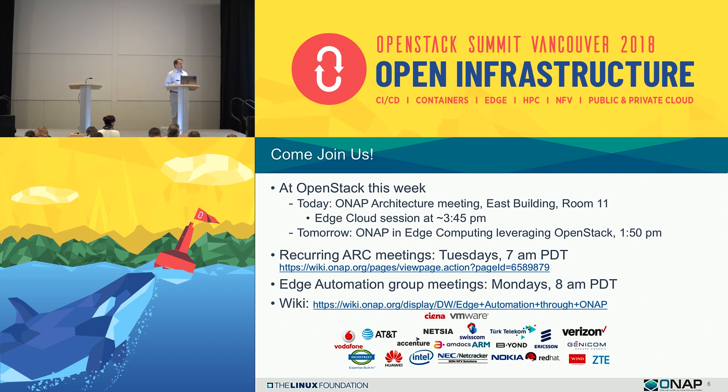I'd also like to invite you to participate in our weekly architecture meetings, which are Tuesdays at 7 a.m. Pacific, and also the Edge Automation Working Group meetings, which are Mondays at 8 a.m. Pacific. All of the information is up on our wiki. The Edge Automation Group is being led by Ciena and VMware, with participation from about 20 companies, including major service providers as well as equipment vendors across the industry.